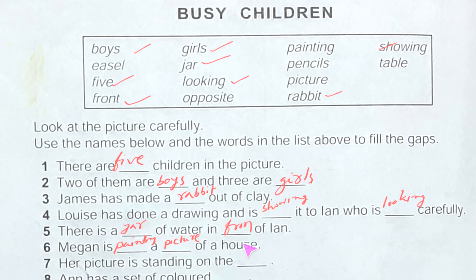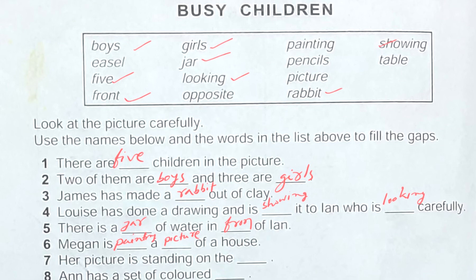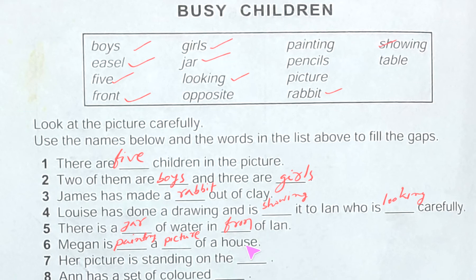Number seven: her picture is standing on the dash. We have seen it already — this is an easel. Let's find the word in the list — yes, easel is there. So we write: her picture is standing on the easel.